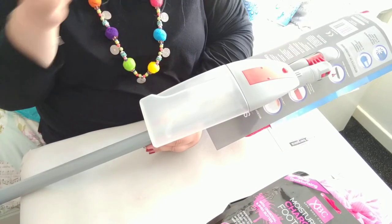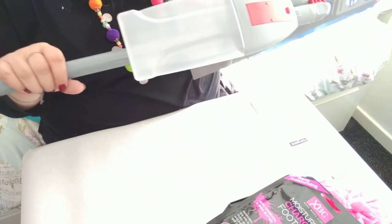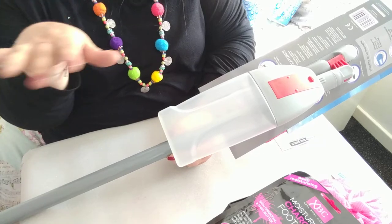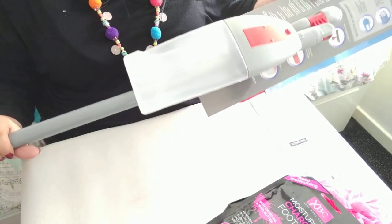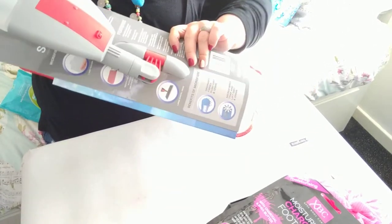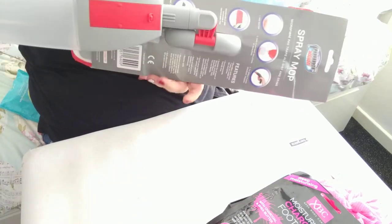No more getting the mop bucket out, getting mop heads out, having to rinse mops after. This puts just the right amount of water you need and you can give it a good scrub for any stubborn stains. I've got light gray tile floors and when the sun shines through the conservatory I see every mark — it's so easy to just get this out and give it a clean. It's really good quality too. You can also twist it to get under furniture, and it's easy to store upright.